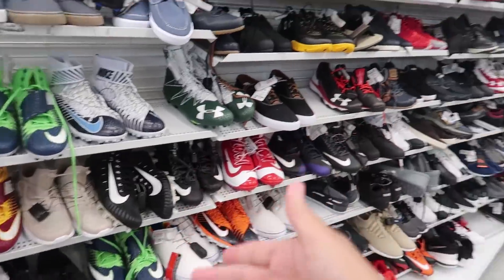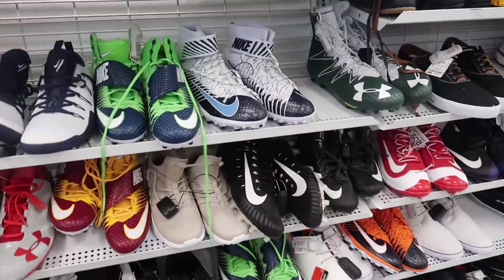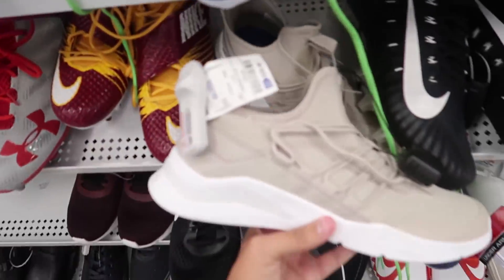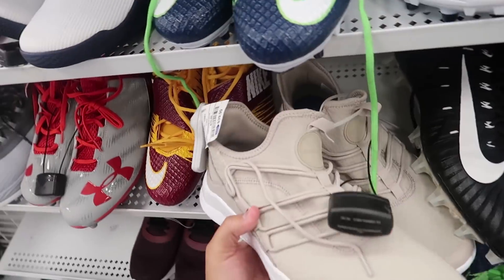First of all, we've got to start off at the shoes to start our outfits. You guys already know shoes are the first thing people look at when you walk into the building. Right now we're gonna check out the shoes and see what we can get for really cheap that also still looks super good. As you can see, there is a large variety of different types of shoes. When I go back to school I like to get a little bit of sneakers and a little bit of classy shoes because you don't want to be wearing the same shoes every day.